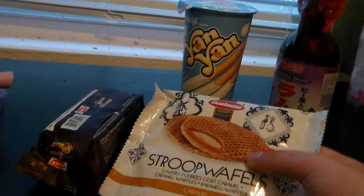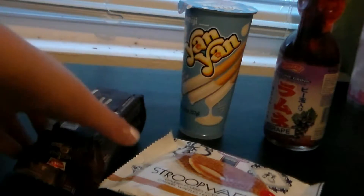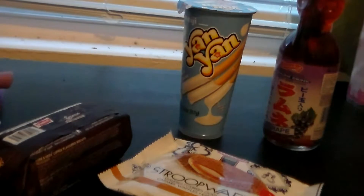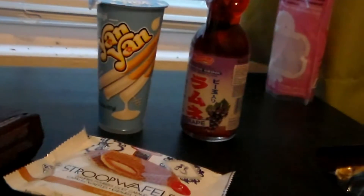Waffles? I don't know, but they're caramel. And I'm also going to be trying this hide-and-seek coffee cookie thingy, this yan-yan, and a grape soda.